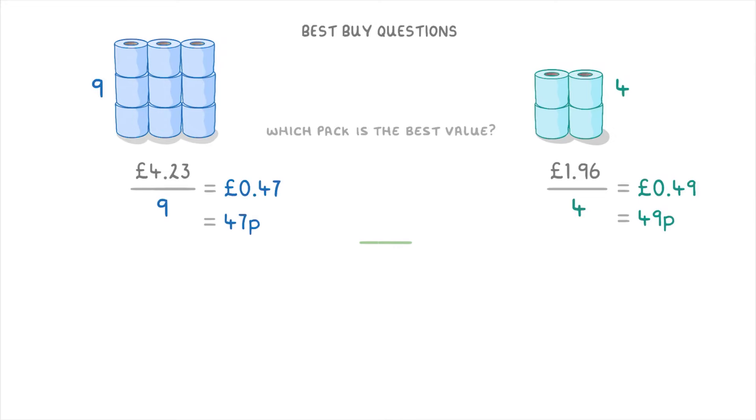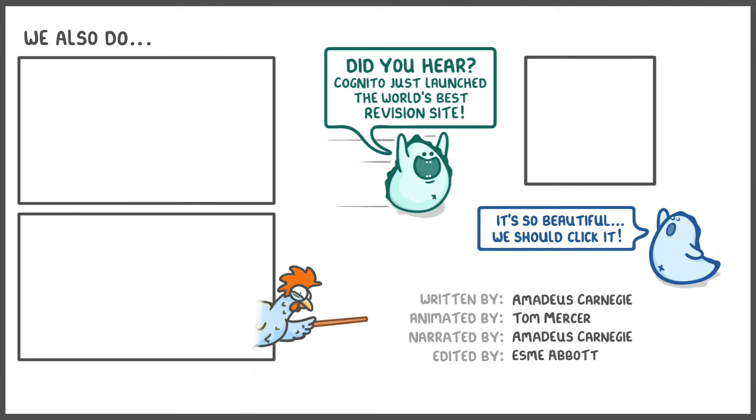So the pack of 9 is a slightly better deal because each roll costs 2 pence less. Anyway, that's everything for this video. If you enjoyed it, please do give us a like and subscribe, and we'll see you again soon.